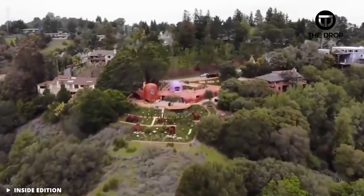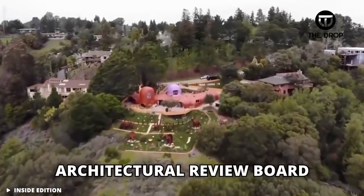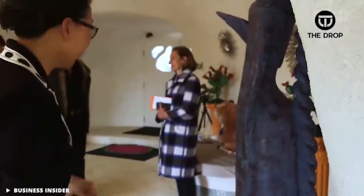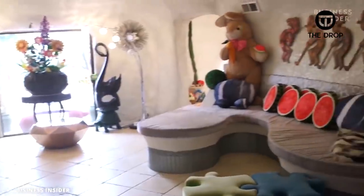The house is so unpopular with neighbors that it actually inspired the formation of a local architectural review board. However, the current owner, Florence Fang, who once owned the San Francisco Examiner, has made it clear she's in for the long haul. I guess not everyone wants to live next to a modern Stone Age family.